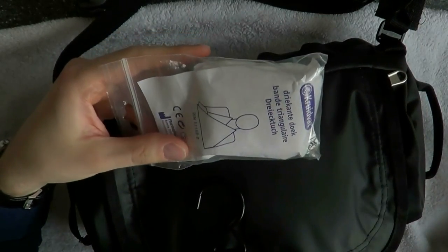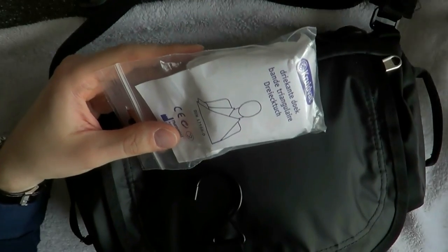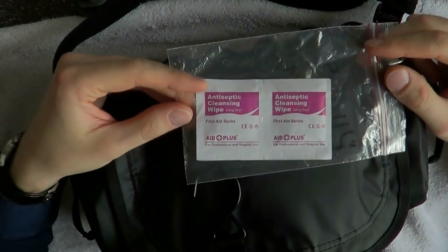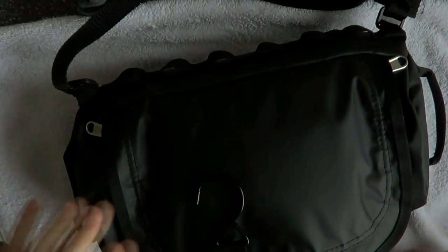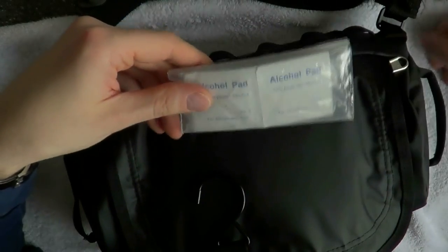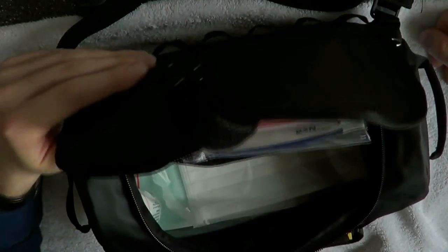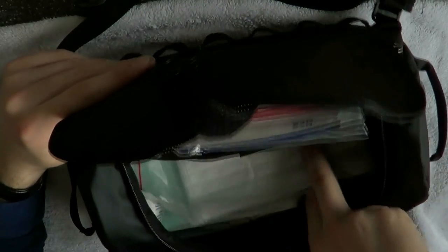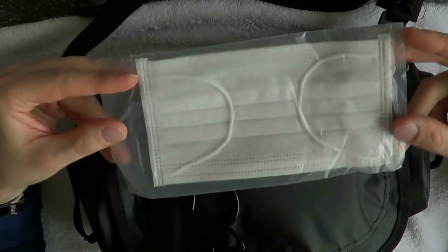The triangular bandage has a thousand and one applications: you can roll it up into a regular bandage, support someone's arm, make a tourniquet — all kinds of stuff. It's super useful and very versatile. Here we have a couple of antiseptic swabs — always good to clean wounds with, very easy to use. Here I have a bunch of alcohol prep pads; not only do they disinfect wounds, they burn, so you could start a fire if necessary, though I don't have anything in here to create a spark. And here you have a surgical mask — if you have to do something serious in the field or think there's a risk of infection, you can always wear that.